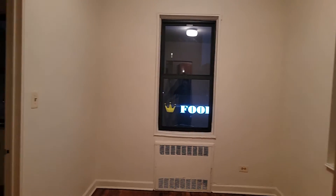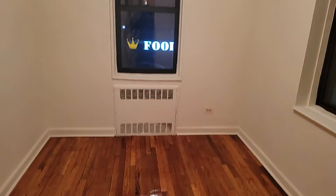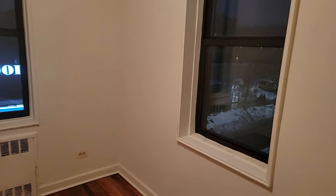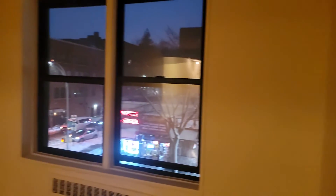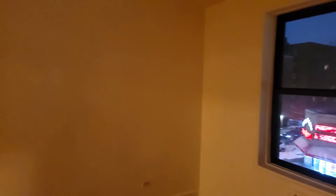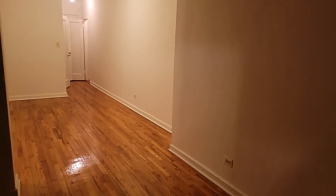And here is the small space — perfect for a crib, a child's bedroom, or an office space, however you want to use it. And here is the living room — very, very nice, very spacious. Pretty good, not bad at all.